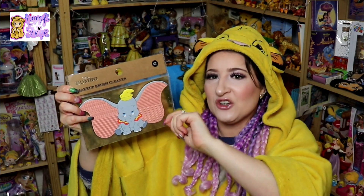Another thing Primark does is makeup stuff — I've done a whole Primark makeup video before. Sometimes when a film comes out they do makeup items based on it. When Lion King came out they did loads of Lion King stuff, and the same for Aladdin and Dumbo. This one is actually a Dumbo makeup brush cleaner, which I think is so adorable. Dumbo's not really my favourite, but I bought it because it was so cute. It's got all the different ridges for cleaning brushes. It was £2 from Primark, and I got it last summer.